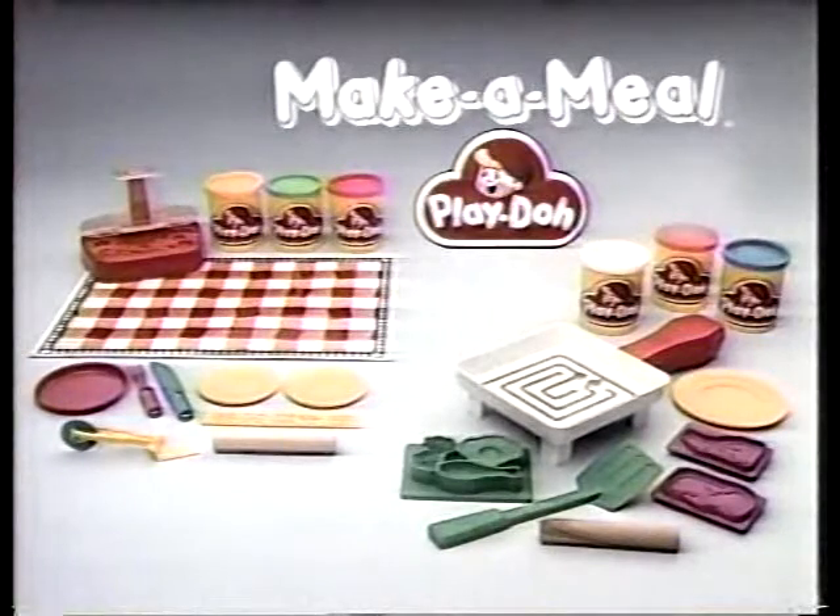Spaghetti Factory and Chef's Skillet, each sold separately.